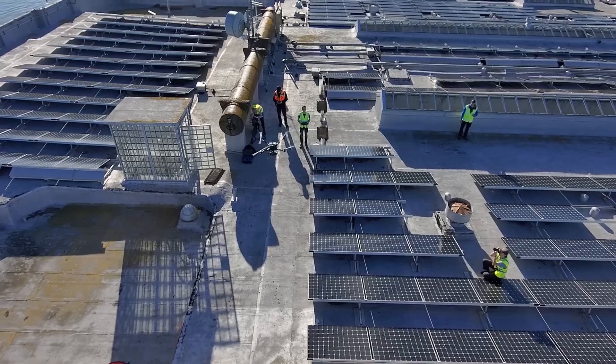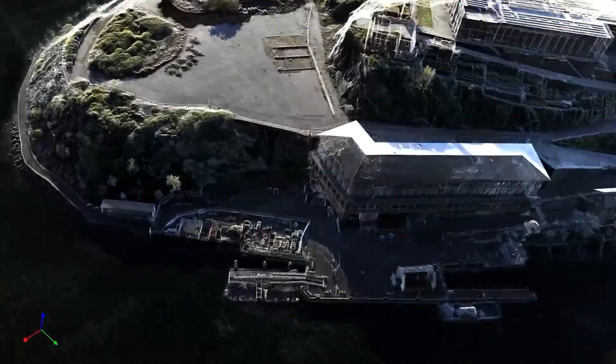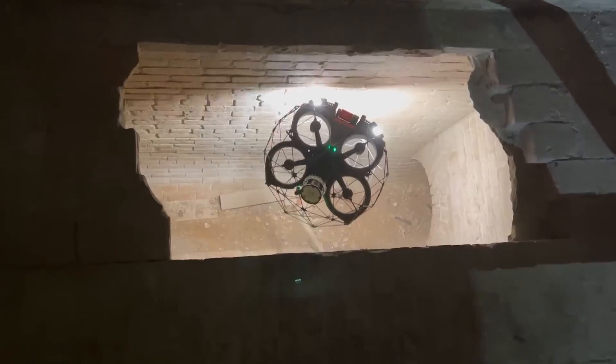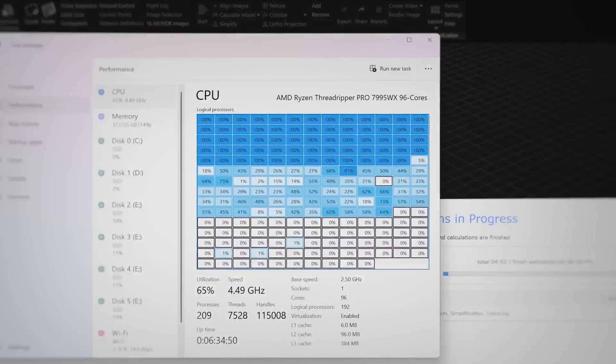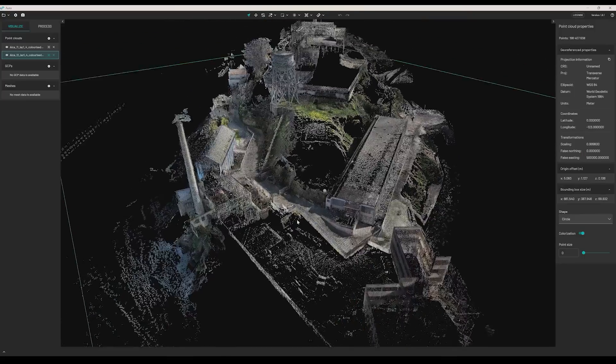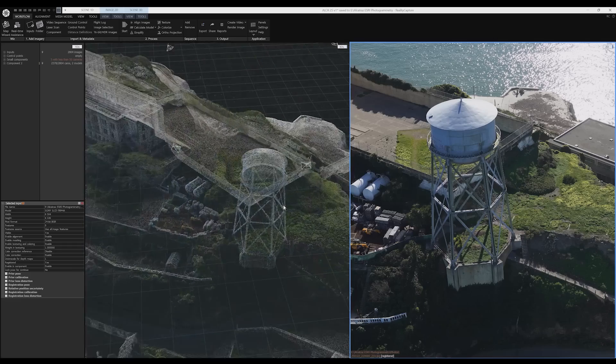Essentially, I was asked to create a digital twin of Alcatraz, inside and out. As soon as I saw the specs of the P8, I knew that the project was going to work. What's the secret to my success? The right gear. Always.